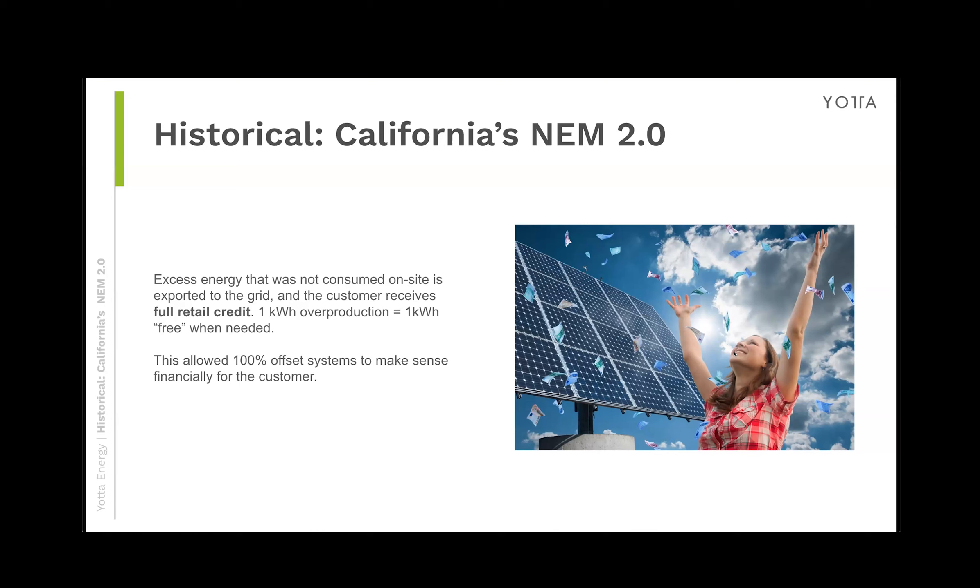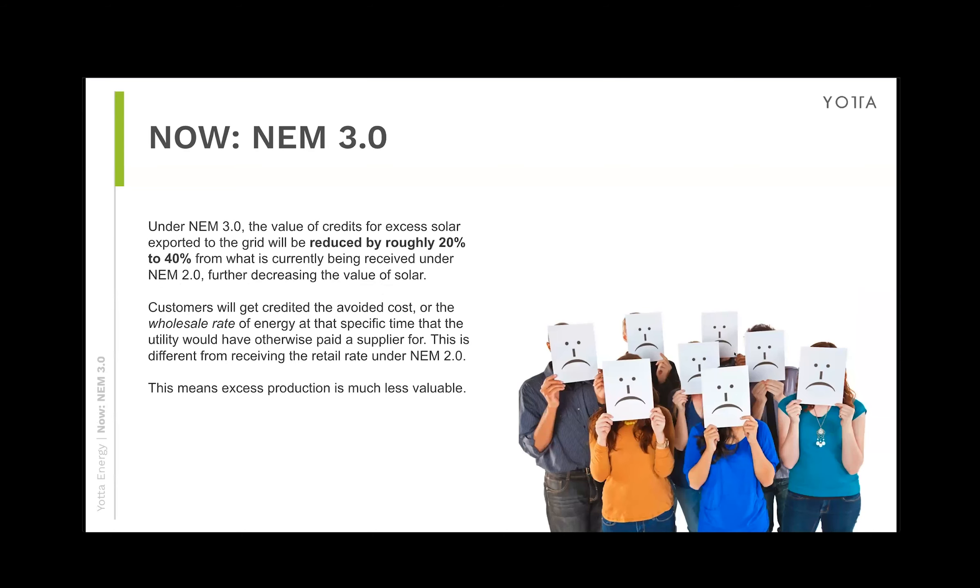That all changed earlier this year with NEM 3.0. The value of exported credits was reduced 20% to 40% and sometimes even more — a huge blow to the solar industry. That's why now it's not just the solar industry, but it's going to be the solar and energy storage industry. Batteries are the answer, and we're going to show you why.